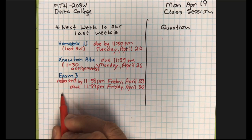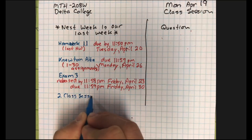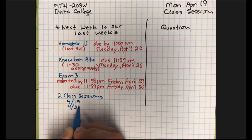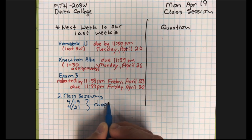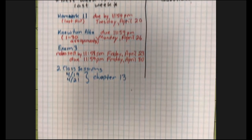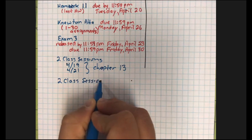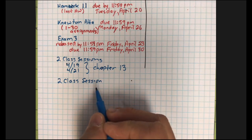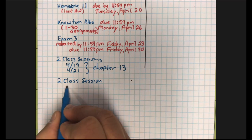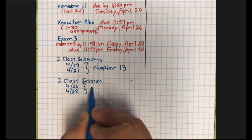This week we have two class sessions, April 19 and April 21, where we'll be talking about Chapter 13 — a couple more tests with a new distribution. Next week you also have two class sessions, and as before we're just going to use them as review sessions. Since it's the end of the semester, we're not doing any new material, but those sessions are still available for questions while you're working on the exam.